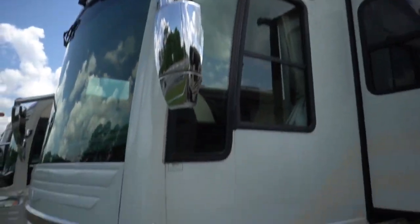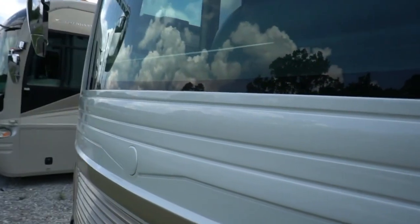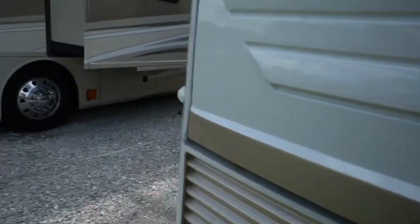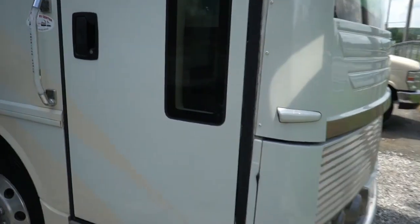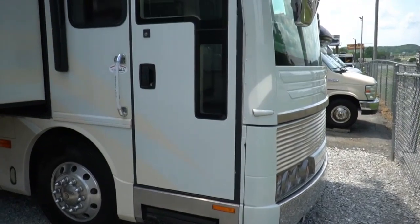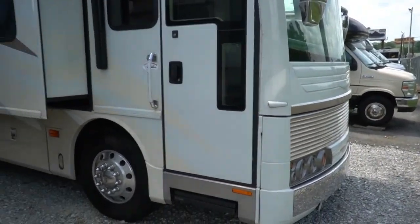One piece windshield so you don't miss anything going down the road. I mean, this is a motor coach — not a motor home, but a motor coach. Got the chrome mirrors, got the newer style ones you don't have to worry about hitting your heads on. Xenon headlights, which was pretty brand new stuff when this was new. Back in 2005 prices — not 2019 — this was about a $440,000 motorhome according to NADA.